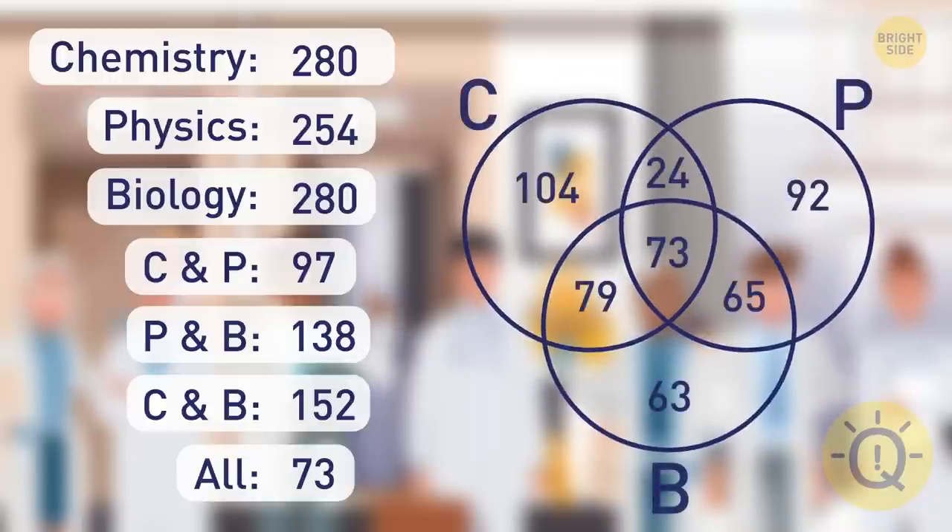Take a look at this Venn diagram. It's obvious that the total number of students is 500.